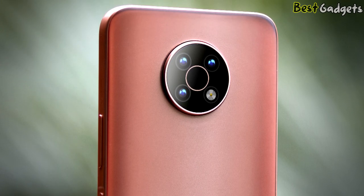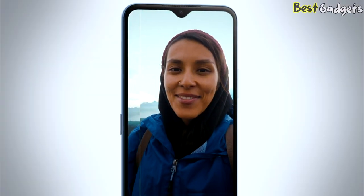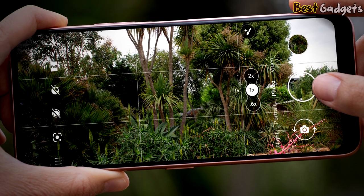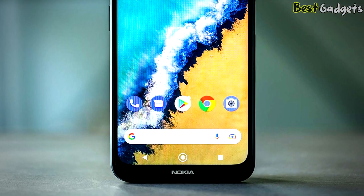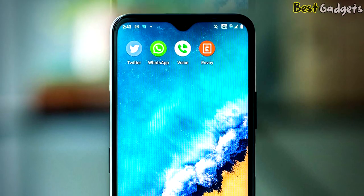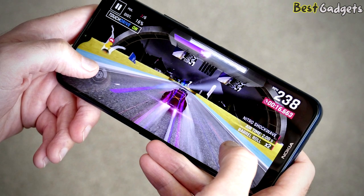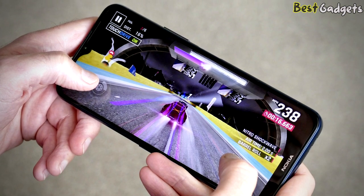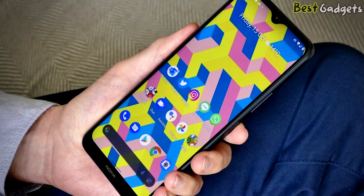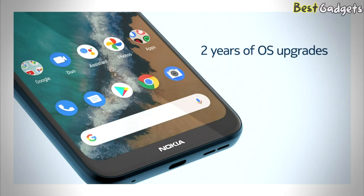Selfie duty is handled by an 8MP front-facing camera in a teardrop notch. The screen is where the G50 really loses points — it's 6.82 inches, which is gigantic, but the 1560x720 pixel resolution is definitely not. It's an IPS LCD panel with no always-on display, and there are some serious bezels around it. The 450 nits maximum brightness is only just acceptable, and worst of all it's a 60Hz refresh rate panel. Nokia is pushing the G50 as an affordable 5G phone, delivered by the Qualcomm Snapdragon 480 processor and its associated modem.